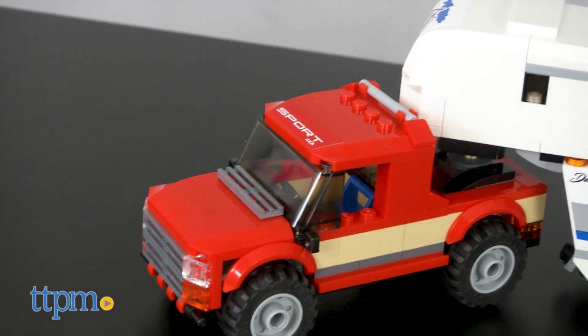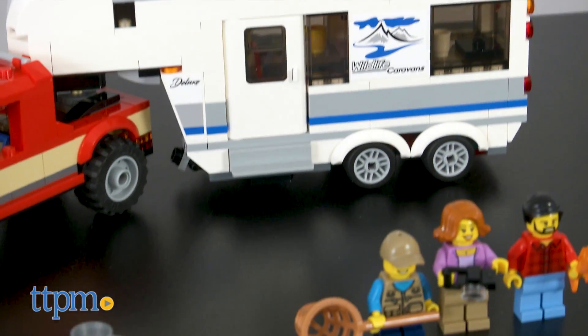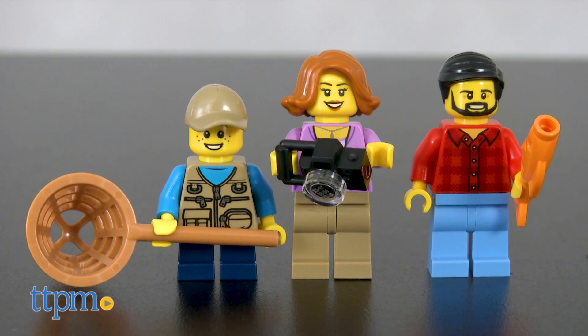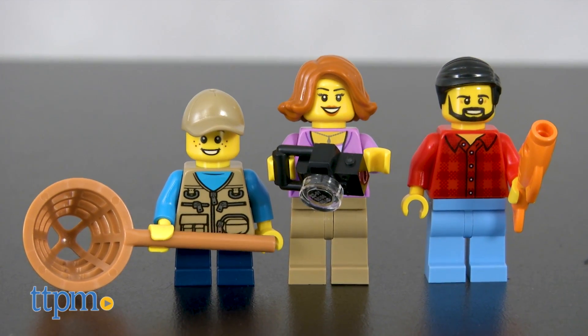The Pickup and Caravan set is LEGO item 60182. This set includes 344 pieces and three minifigures: two adults and a child.